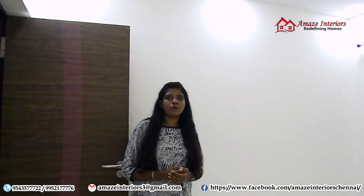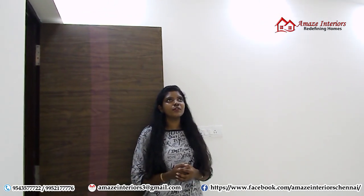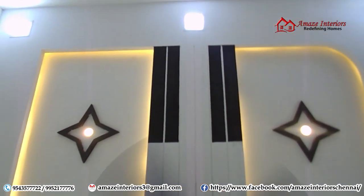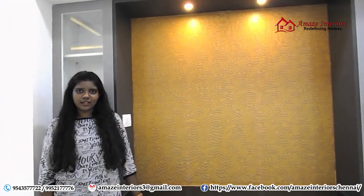Now we have entered into the guest room. Here you can see a beautiful false ceiling with patterns on it — it has sparkles inside and looks really appealing. If you like this video, kindly like, share and subscribe it. For your home interior solutions, do not hesitate to contact us. Signing off, this is Anadir from Amaze Interiors. Thank you and good day.